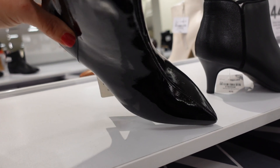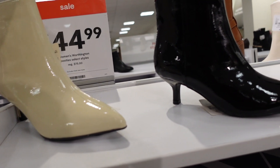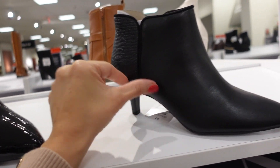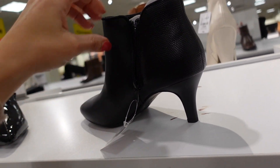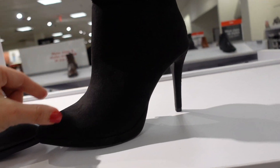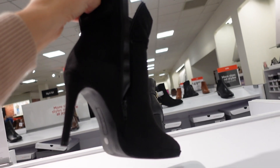Cat boots from Worthington with a pointed toe and little kitten heel with seam detailing. Comes in black and ivory, on sale for $44.99. Similar heeled boots with a rounded toe, zipper on the inside, and pebble detailing through the back — on sale for $45. Stiletto boots from Worthington with a pointed toe, stiletto heel, and little slouch detail, also on sale for $45.